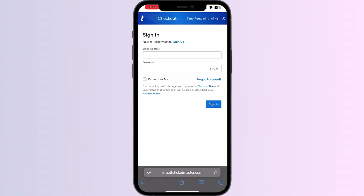Once you have signed in, you'll be asked to check out. You can proceed with your payment. Once your payment is done, your ticket will be displayed on screen. There will be an option which says 'Add to Apple Wallet' — click on it and your ticket will be successfully added to your Apple Wallet.